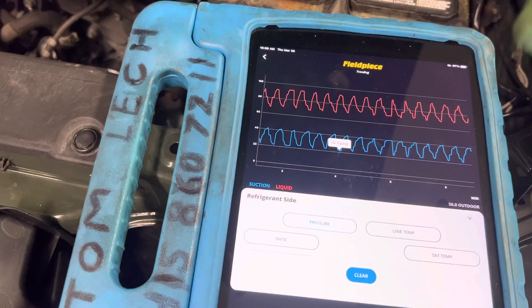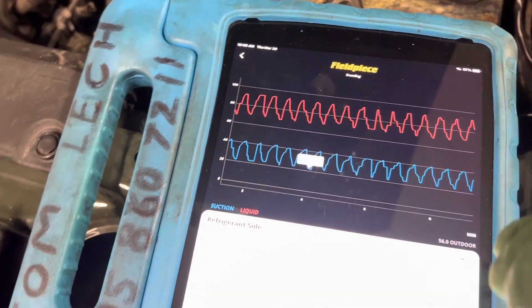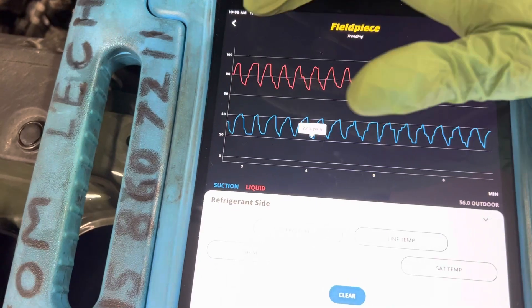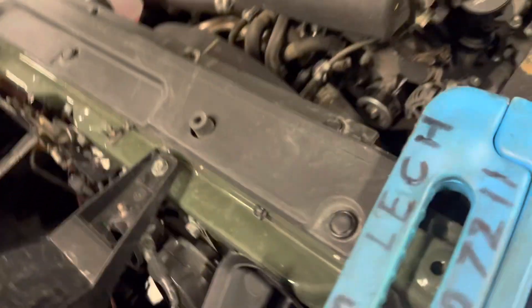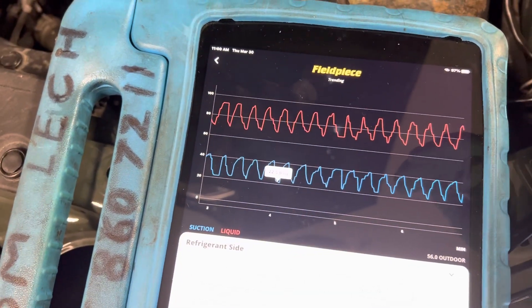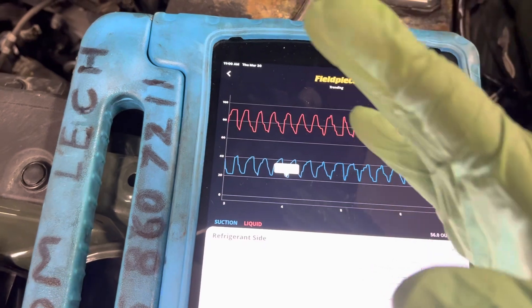Under these load conditions, the system is constantly cycling that clutch plate on and off to control the system — that's how this system works under these ambient conditions. You can see how rapidly this clutch cycles. It's not like a variable displacement compressor system.